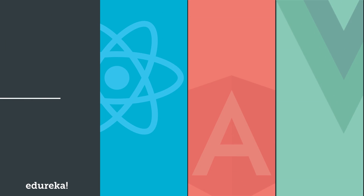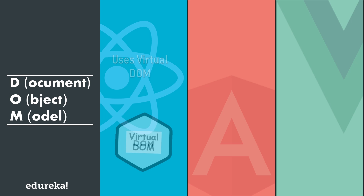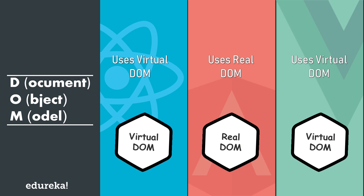Next, we will compare these frameworks based on DOM manipulation. The Document Object Model, or DOM, is the programming API for HTML and XML documents. It defines the logical structure of documents and the way a document is accessed and manipulated. DOM plays a major role in deployment speed and efficiency. Angular uses the real DOM, whereas React uses the virtual DOM, which is a lightweight copy of the actual DOM. Vue also uses the virtual DOM like React, but with a little more finesse. This makes React faster than Angular, but a bit slower than Vue.